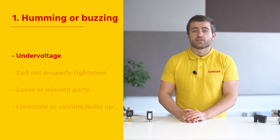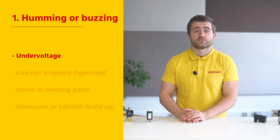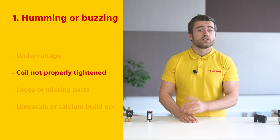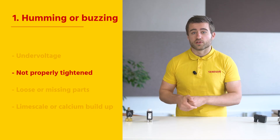This fault can be diagnosed by energizing the solenoid and measuring the voltage across it, making sure that it is within the manufacturer provided specifications. Another common cause is that the coil is not properly tightened. The solution is simple: tighten the nut of the coil. Do note that fixed means fixed, so do not over torque the nut.